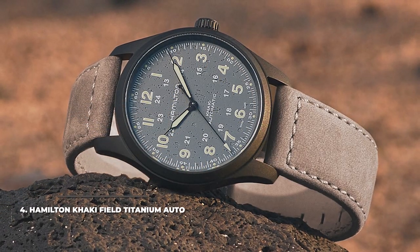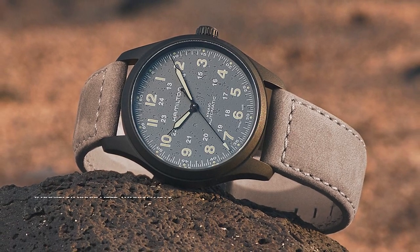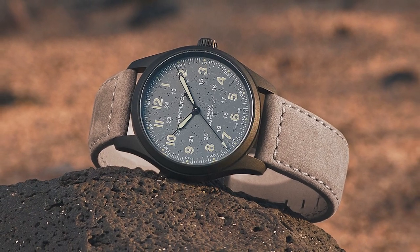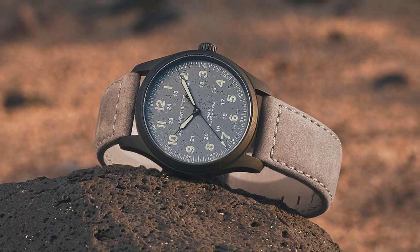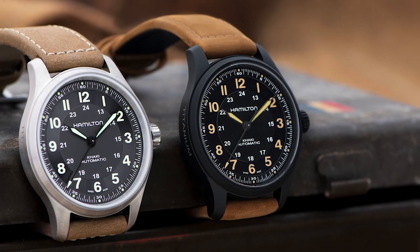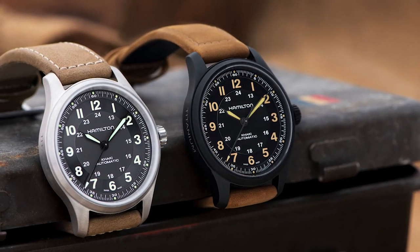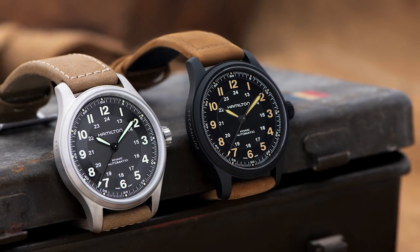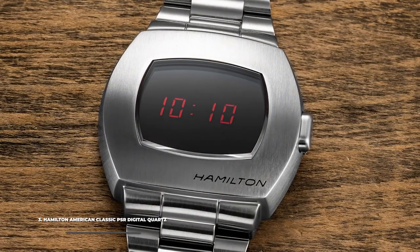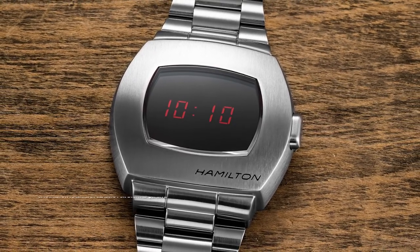Number 4 is the Hamilton Khaki Field Titanium Auto — a stylish upgrade on the original Khaki Field, sporting a more refined dial and an automatic movement instead of the hand-wound of the basic model. It also comes with a more elegant strap, elevated finish, and a titanium case for those who want a lightweight everyday wristwatch. With this model, Hamilton has managed to bring the classic, almost-perfect field watch design into a more modern form.